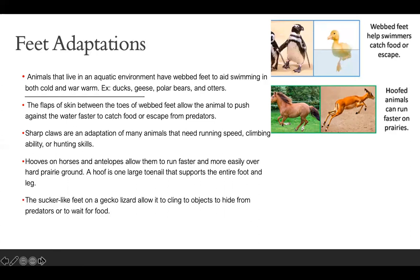The sucker-like feet on a gecko lizard allow it to climb objects to hide from predators or to wait for food, and the grasping feet of tree monkeys allow them to swing from limb to limb. So these are all feet adaptations for animals — webbed feet help swimmers catch food or escape, and hooves allow animals to run faster on prairies.